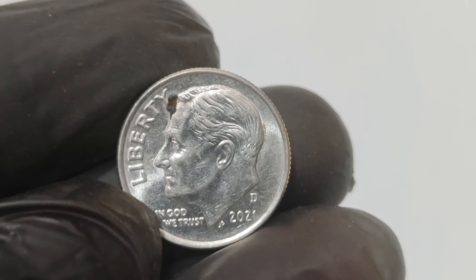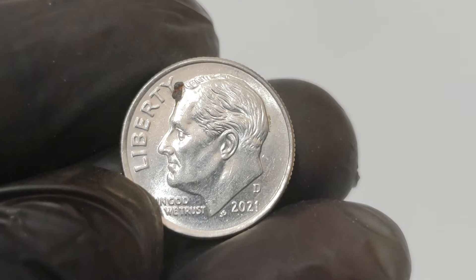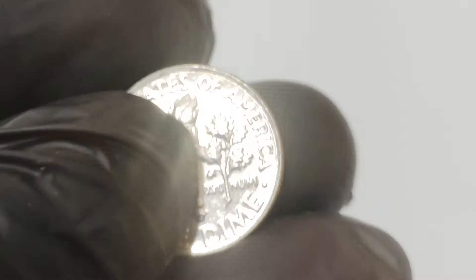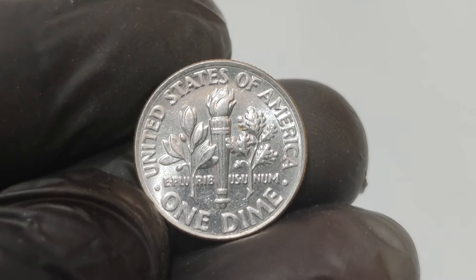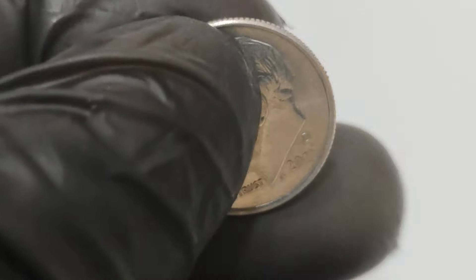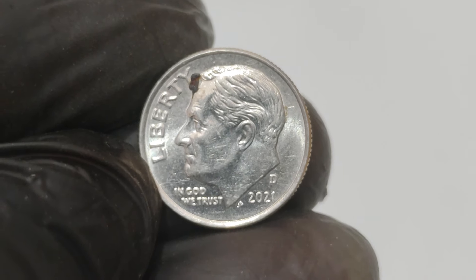In the case of the 2021 D one-cent dime, a penny planchette somehow ended up in the press for dimes. The result? A dime that's visually unique and highly sought after by collectors. In 2023, this rare coin made headlines when it sold at auction for an astonishing $1.2 million, setting a new record for error coins and highlighting the value and fascination they hold within the numismatic community.